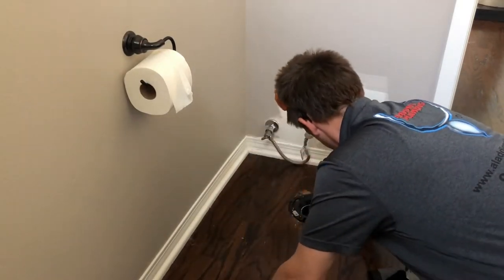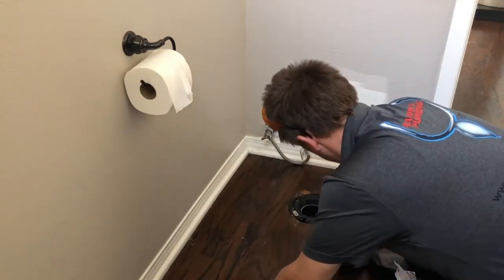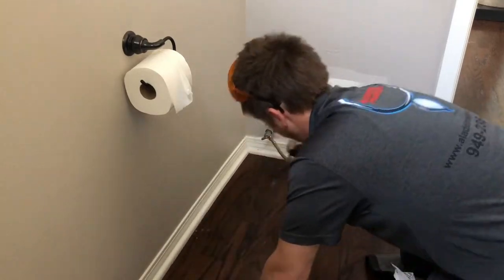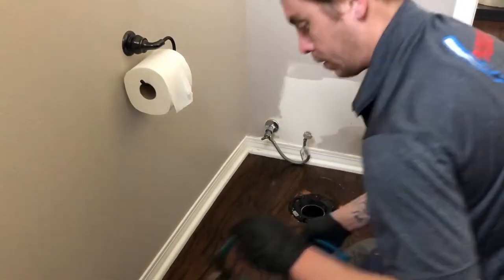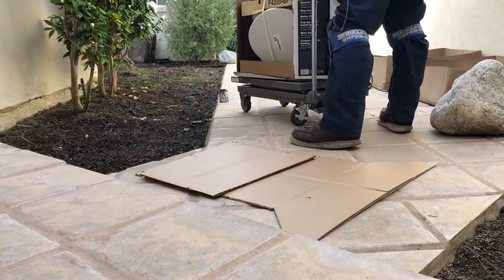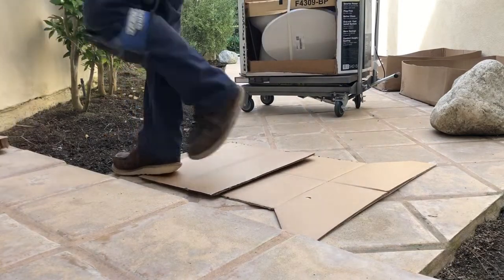If a toilet ever leaks from the base it's gonna warp that wood floor before you ever know. On top of that, if you ever have to remove the toilet, look at all the cleaning you have to do — and you just hope you don't gouge the floor when you break the caulk seal, depending on what kind of caulk was used.